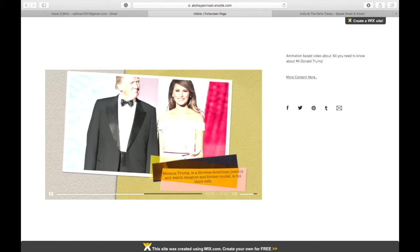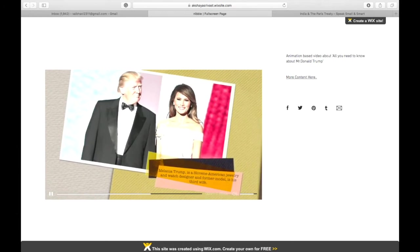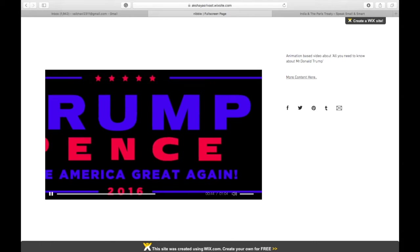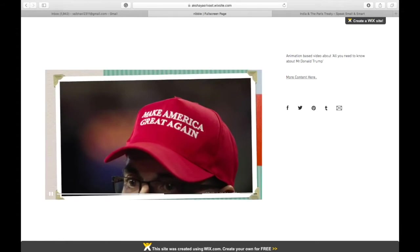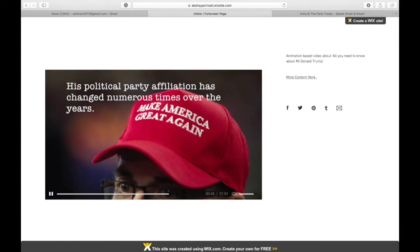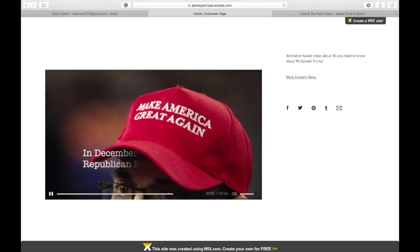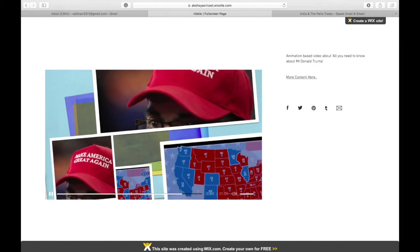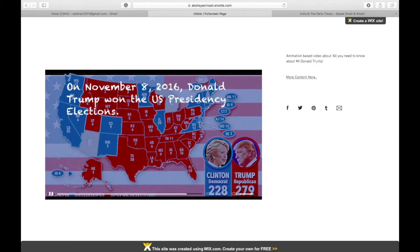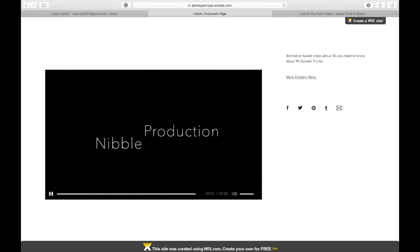Also, as a matter of fact, information provided through videos and animations stays longer with you than just from text. And the suitability? Yes, it is for everybody. Anyone who has access to internet can be our customer. The idea is to increase the reach of information and there is no better way to do it than the internet.